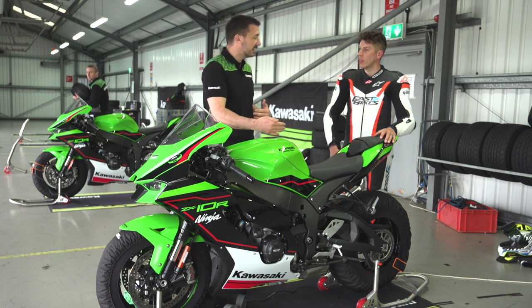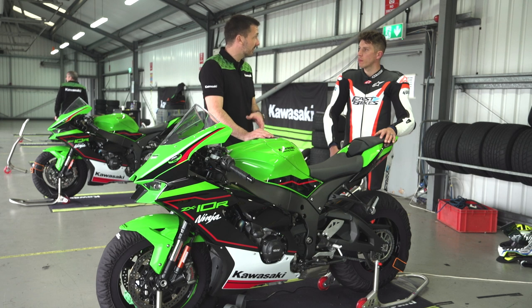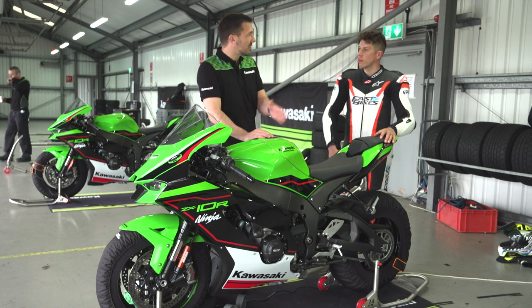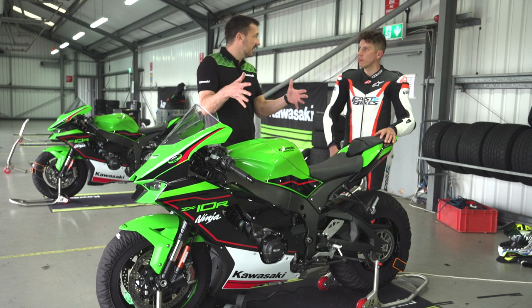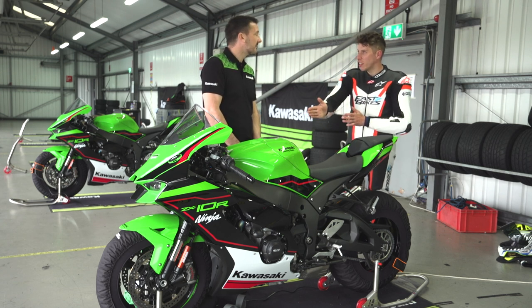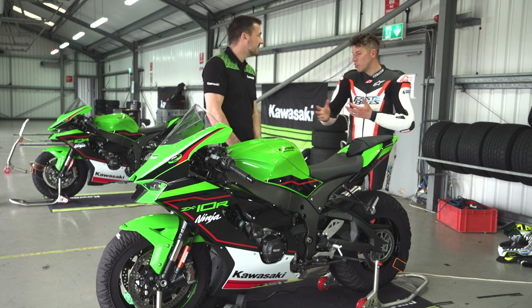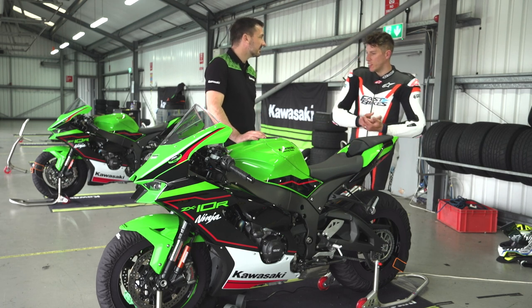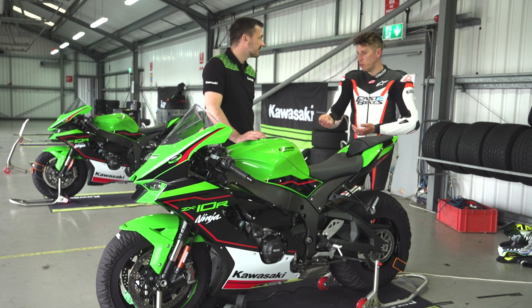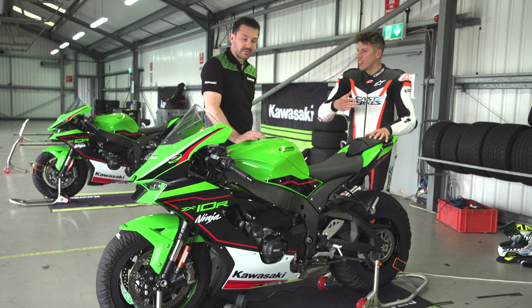We had to tell the story. The reality is this bike creates 17% more downforce than the previous model, but whilst it's more downforce, we've actually made it slipperier — it gets through the air better. Essentially you can have a faster bike because it's more slippery but you've got that downforce. The gains are more front-end feel, more front-end bias, and better turning.